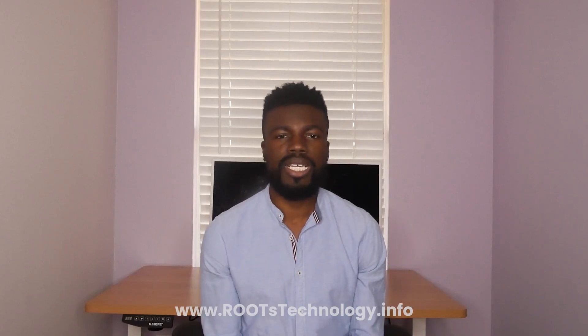Hey, how you doing? My name is TJ and thank you for checking out the Roots Technology Coding and Career Prep program.